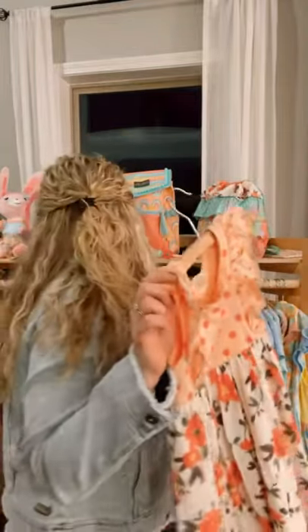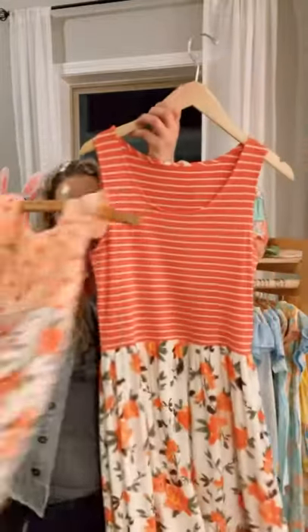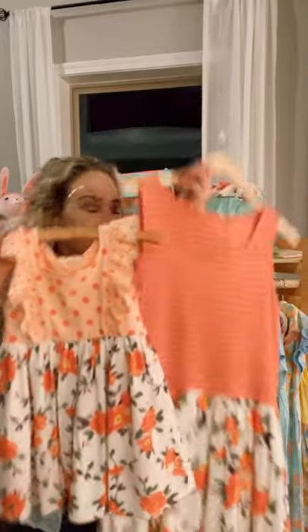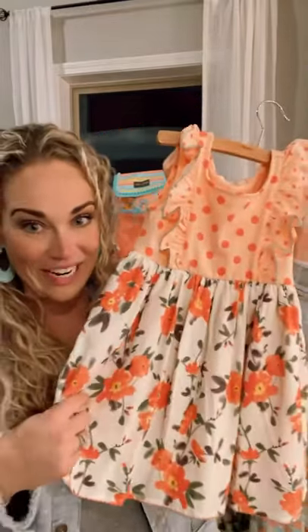And we also have that fantabulous tank top maxi dress for us mamas that can coordinate with our sweet little girls. So definitely keep this one in mind. It is also available for $10 off right now.